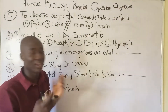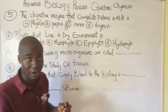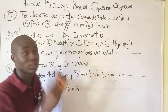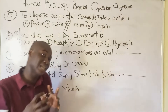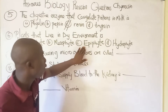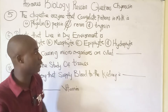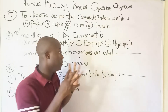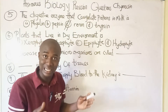Question number six: plants that live in dry environments are called xerophytes — option A. Mesophytes are plants that live where there is an adequate supply of water. Epiphytes are plants that grow on top of other plants. Hydrophytes are plants that live in water, such as the water lily.